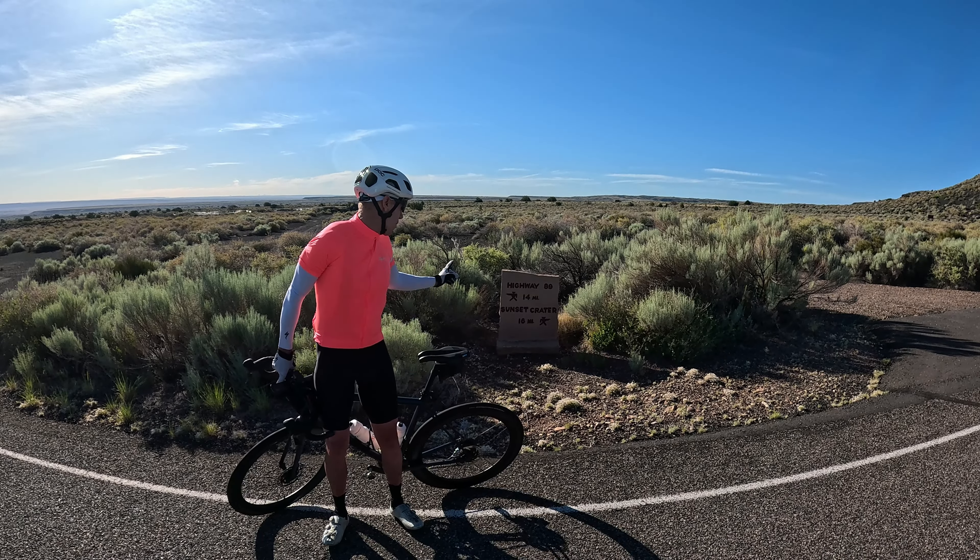We are now an hour and 45 minutes into the ride at 33 miles. We are at the turnaround and we've got Humphreys Peak in the backdrop. The turnaround is right here at Highway 89, which heads towards Page, Lake Powell, and the north rim of the Grand Canyon. Some cyclists will actually go up the highway, but you're dealing with high-speed traffic. There is a big shoulder so you can actually do a loop out of this ride.